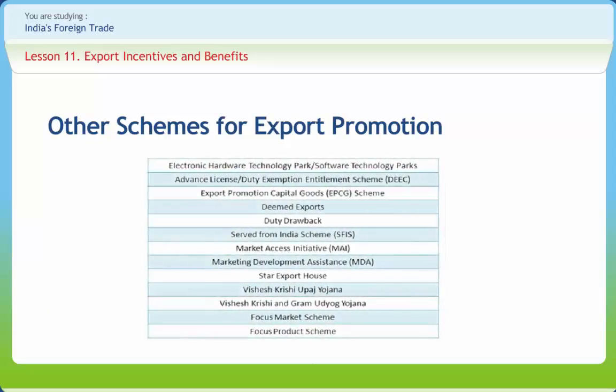Other schemes for export promotion include: the Electronic Hardware Technology Park (EHTP) or Software Technology Park (STP) scheme, which is similar to the FTZ scheme but restricted to units in the electronics, computer hardware, and software sector; the Advance License or Duty Exemption Entitlement scheme, under which either quantity-based or value-based licenses are given to an exporter, against which raw materials and other components may be imported without payment of customs duty, provided the manufactured goods are exported; the Export Promotion Capital Goods (EPCG) scheme, which allows exporters to import machinery — both new and second-hand — duty-free or at concessional duty; and Deemed Exports, which includes transactions in which goods supplied do not leave the country and payment is received either in Indian rupees or in foreign exchange.